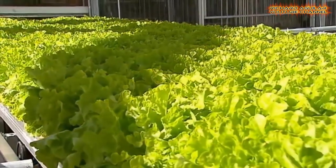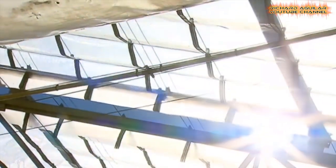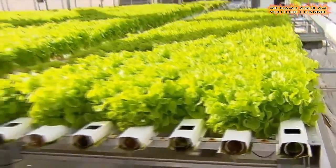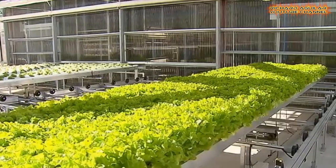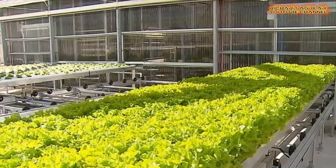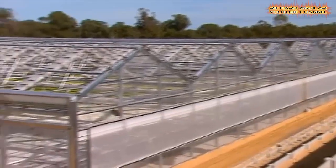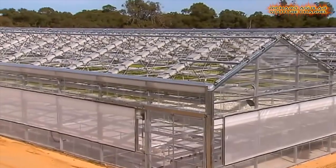Gourmet lettuce and herbs like parsley, basil, and coriander are all protected from pollution and many bad elements. Out in the field, it can take as long as 6 weeks for these crops to be ready for harvest. But in here, it can be as early as 28 days, and most are in perfect condition using this greenhouse farming system.